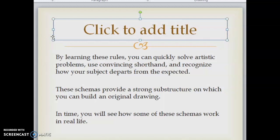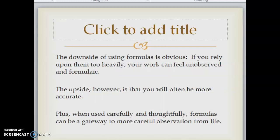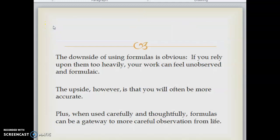By learning these rules you can quickly solve artistic problems, use convincing shorthand, and recognize how your subject departs from the expected. These schemas provide a strong substructure on which you can build an original drawing. In time you will see how some of these schemas work in real life — of course there will be deviations, but the rules provide an outstanding starting point. The downside of using formulas is obvious: if you rely upon them too heavily, your work can feel unobserved and formulaic. The upside is that you will often be more accurate, and formulas can be a gateway to more careful observation from life.